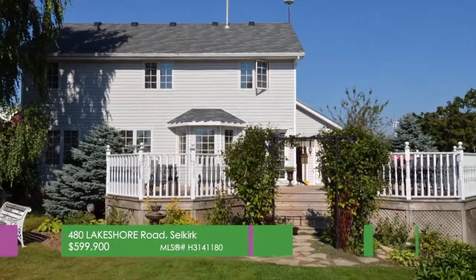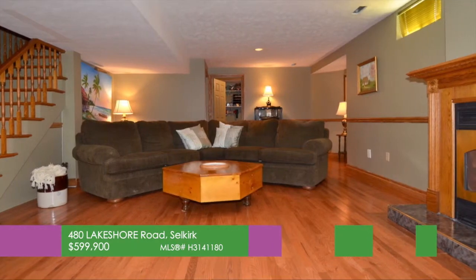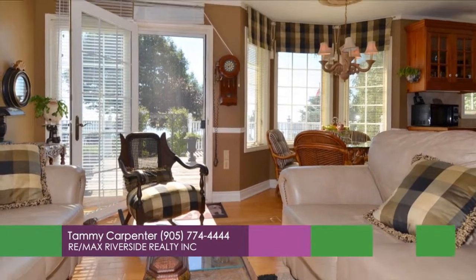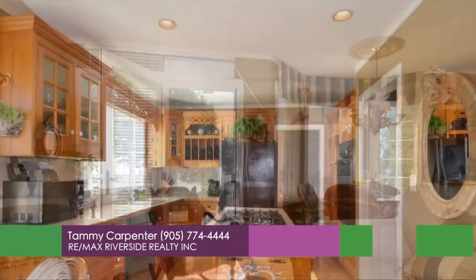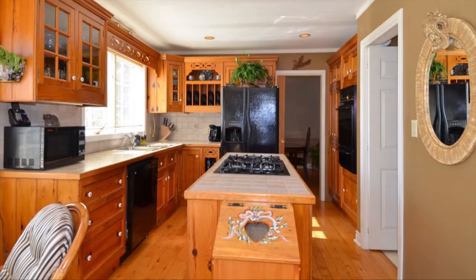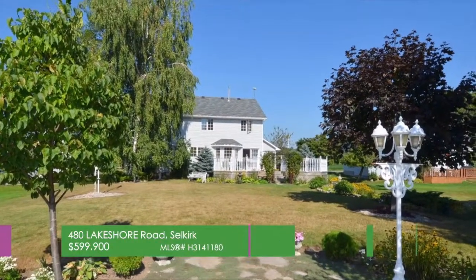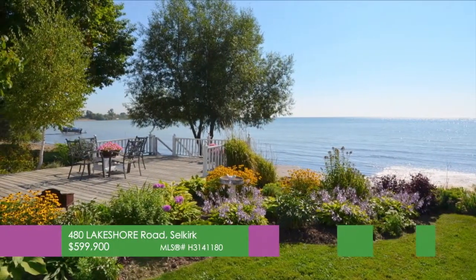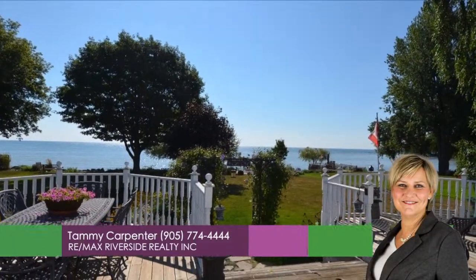A rare find along the shores of Lake Erie. Welcome home to 480 Lakeshore Road in Selkirk. This four-bedroom, two-story family home includes a fully finished lower level. A great place to raise a family with your own beach. A lovely eating kitchen with garden doors leading to the back deck and a beautiful backyard oasis on the water. If you love to garden, you will be pleased with the landscaping and perennials everywhere. To book a private viewing, contact Tammy Carpenter, REMAX Riverside Realty at 905-774-4444.